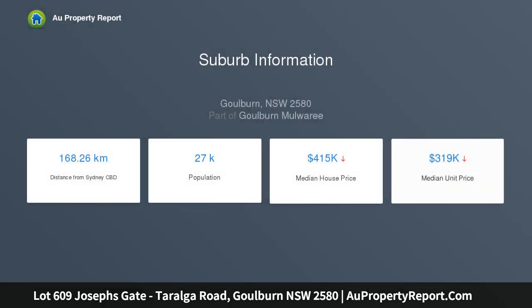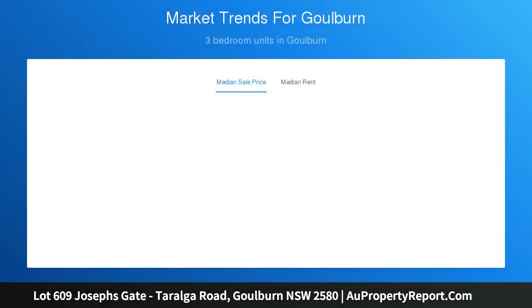Stage 6 is now selling, offering large residential lots with wide frontages ranging in size from 700 square meters to 1,228 square meters. Underground services to the estate will include electricity, gas, water, sewer and NBN.